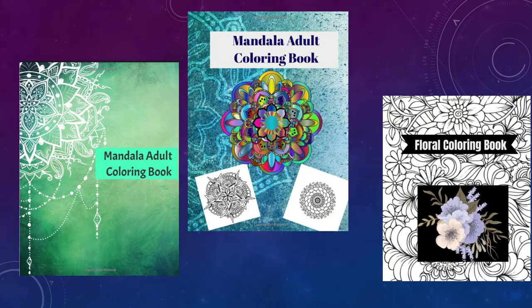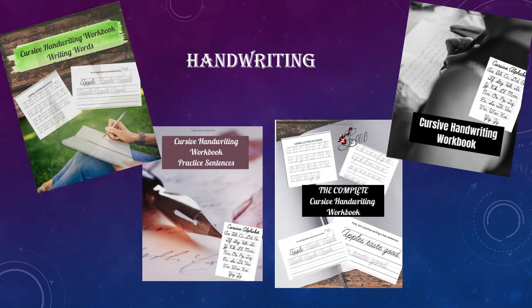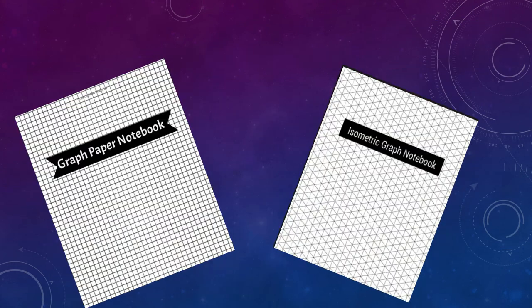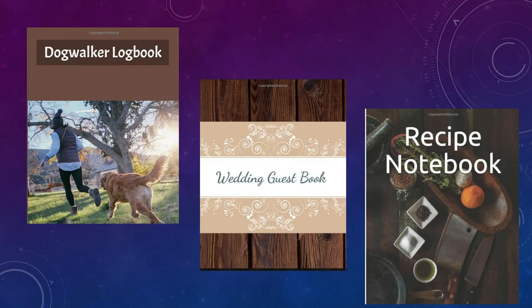I also have coloring books, kids notebooks, kids handwriting books, sports notebooks, and various types of notebooks. So check those out!